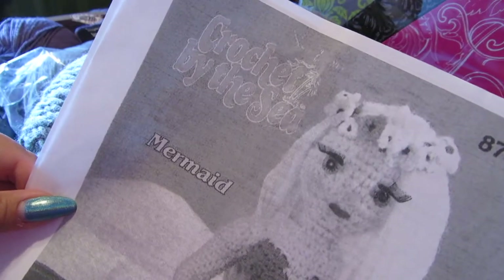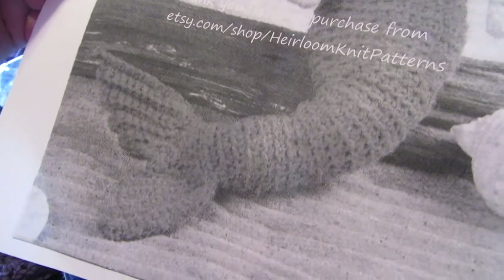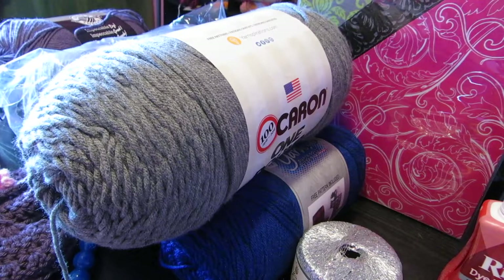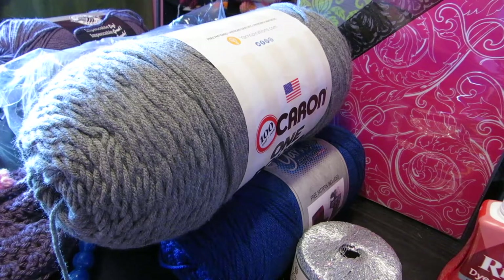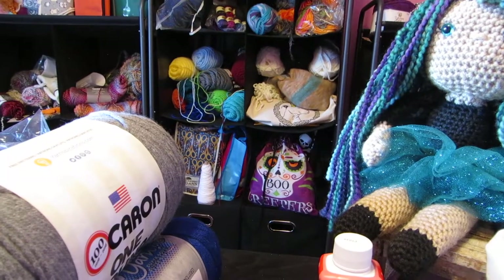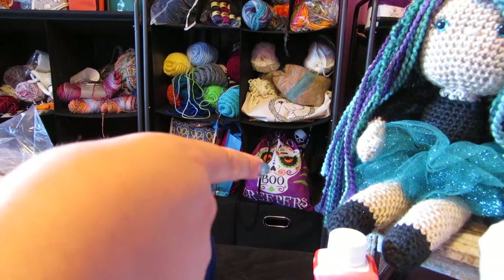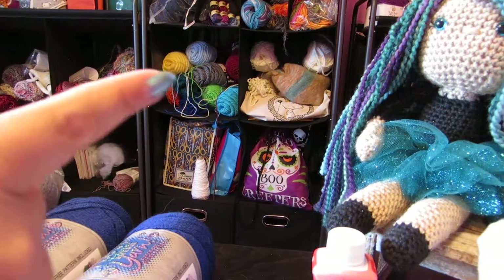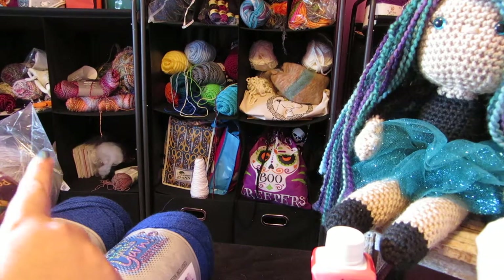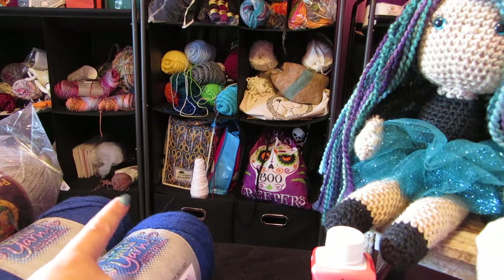I did some tiny modifications on the mermaid pattern and you can find those notes on Ravelry. I also have a ton of other projects in those project bags you see behind the yarn and the binder. The purple bag has one or two shawls in it, and the blue Joann's bag on the left has a temperature afghan in it.